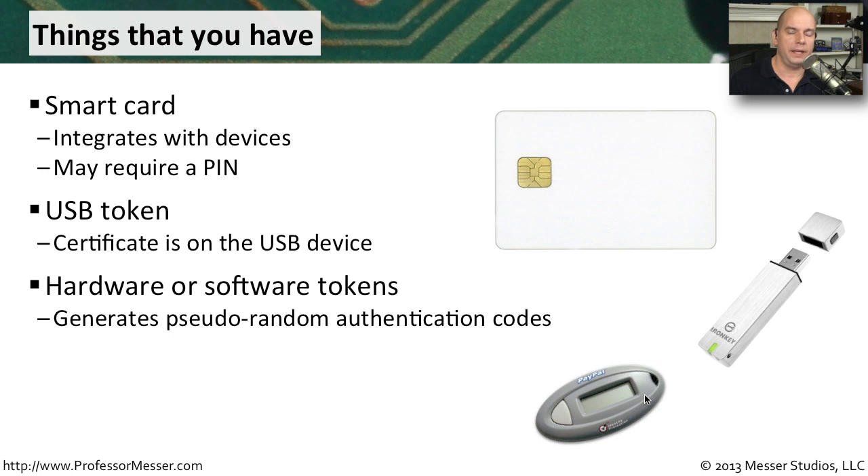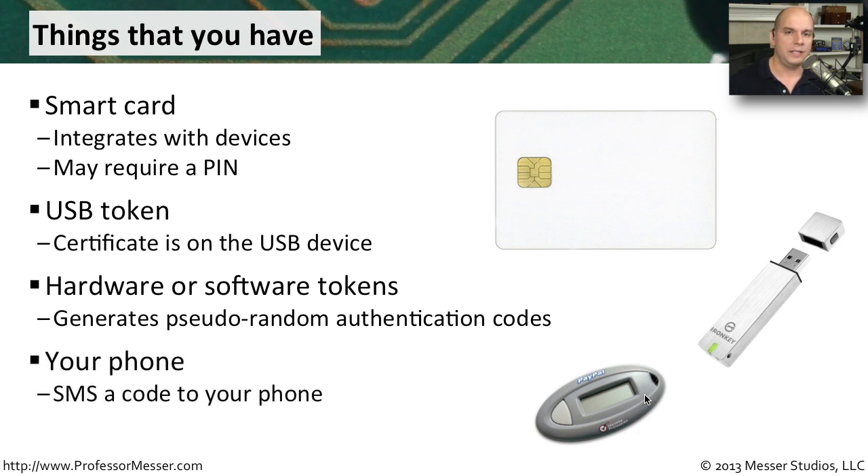That way, PayPal can verify it's the right username, right password, and that you have the key — so that must be you. If someone obtained your username and password, they still could not log in without that token. These days, it doesn't need to be a physical device. Third-party systems can SMS you a special code that you enter when authenticating with your username and password — a simple way to achieve multi-factor authentication without carrying a separate physical device.